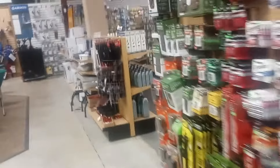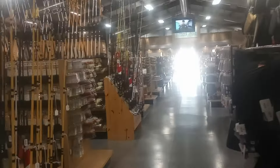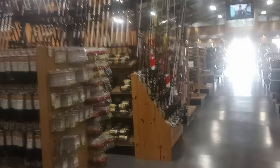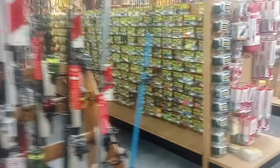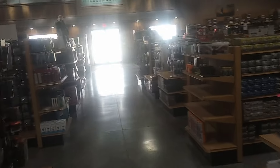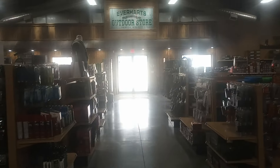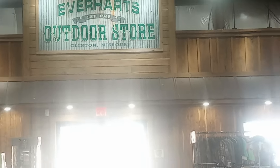I wanted to show you around the store just to show you what all they have to offer here. I know crappie fishing is big right now — people putting out deer minerals and crappie fishing, I don't blame them. Everybody likes crappie. So look them up right here in Clinton, Missouri. Right here is their sign — Everhart Outdoor Store, right here in Clinton, Missouri.